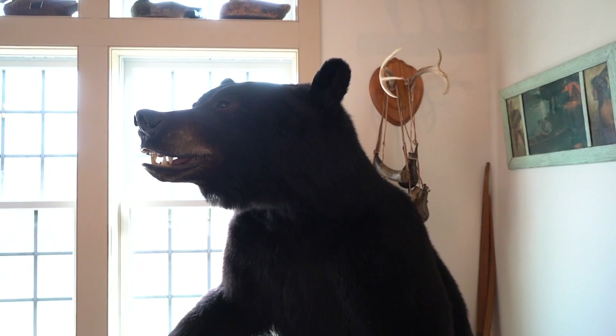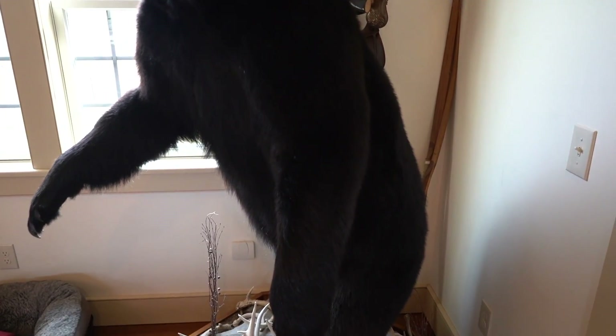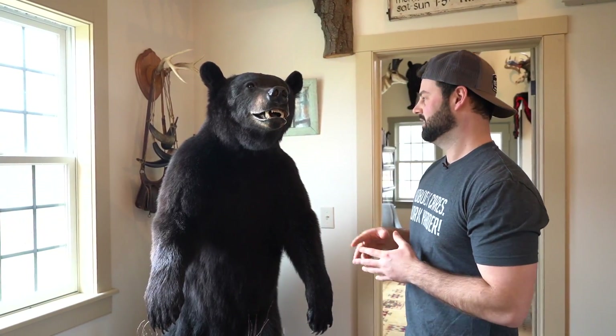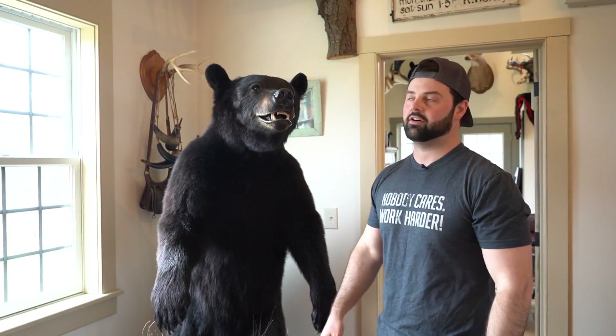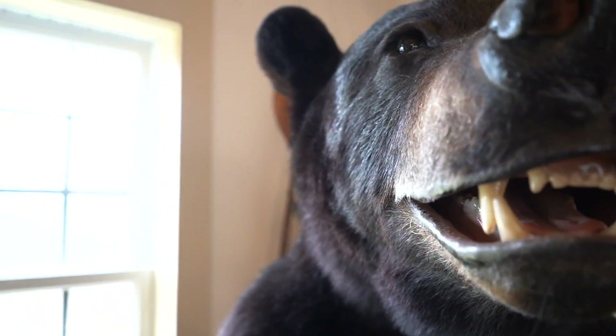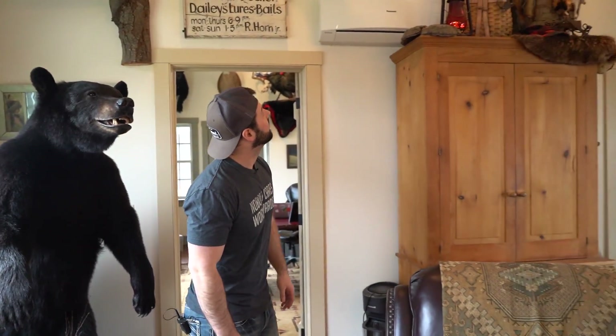I shot it in gun season the last Saturday, a few years ago, down at their other farm. That was a really good time — I had all the cousins there, family at the family farm. We all dragged it out. That was a cool experience — the first bear ever shot off that farm in Pennsylvania.